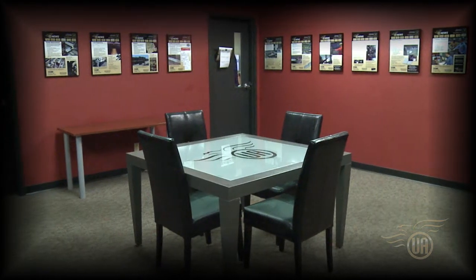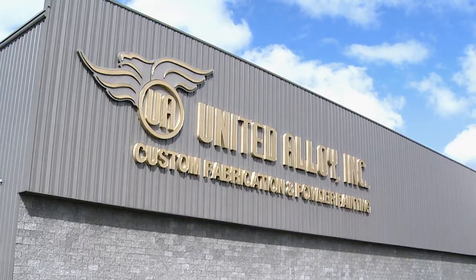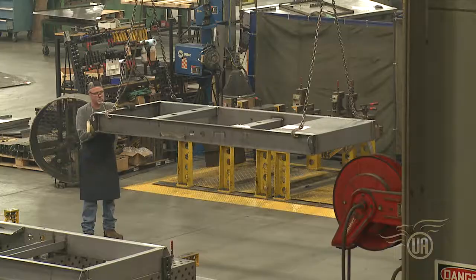Welcome to United Alloy. My name is Luke Janes and I'm the sales manager for United Alloy. Our facility, located in Janesville, Wisconsin, is strategically positioned in the heart of the Midwest.